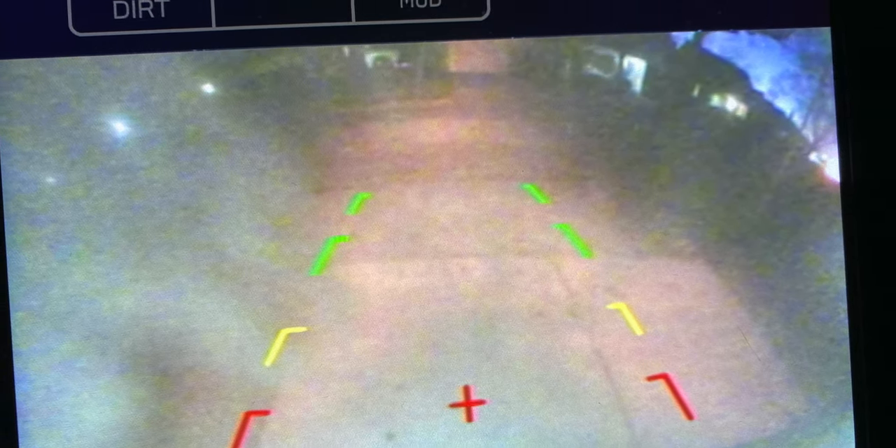The backup camera in this thing is not the best, especially at night. It's rather grainy — not useless, because you can see back there — but it's sort of iPhone 4 level shooting in the dark. It's visibly grainy, visibly noisy. You can see, but not with a whole lot of detail.